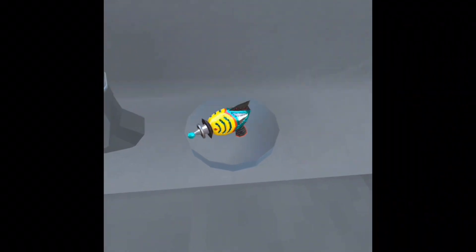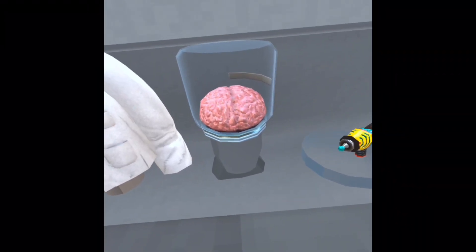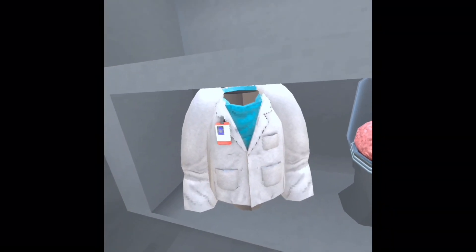Alongside that, we also got this new epic bundle, which comes with a blaster, a container with the monkey brain inside of it, and a science lab coat.